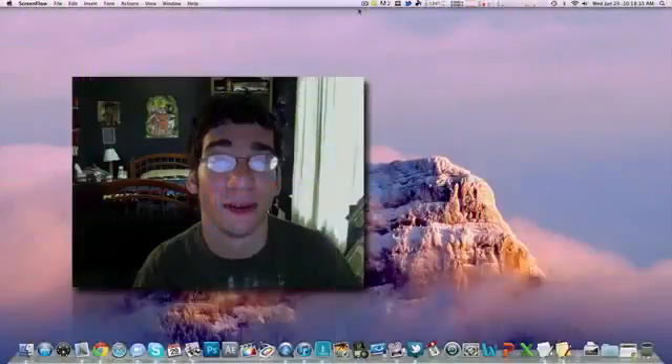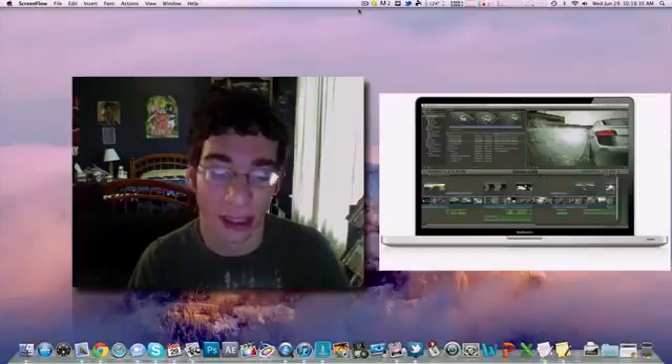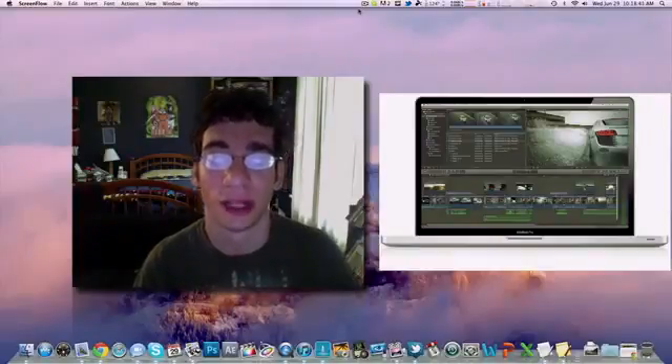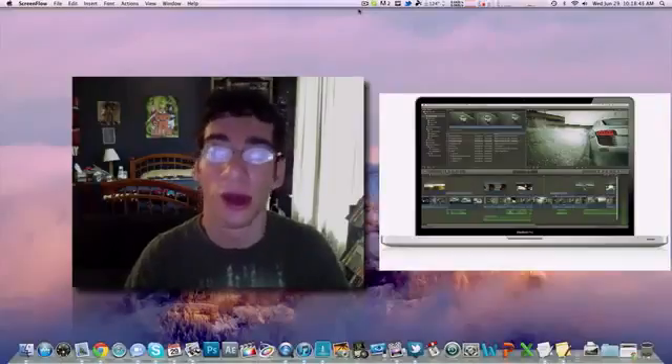Hi guys, this is AppleGamer247. I'm here to give you guys a vlog-type video today. I'm here to talk about Final Cut Pro X. There's been a lot of debate over the last couple days about the software, and I just want to give my overall opinions and some stuff that I read, and I just want to throw that in there.